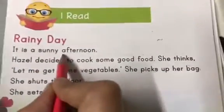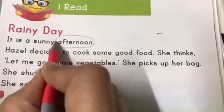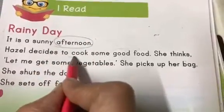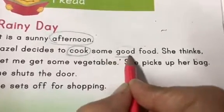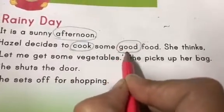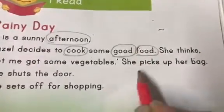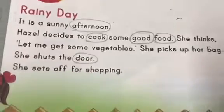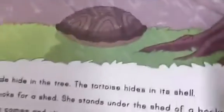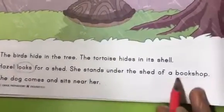So the first word is afternoon — let's circle it. Cook. K-OO-K, cook. Good — G-OO-D. Food. Any more words? Door. Do we have more words? Looks. And bookshop.